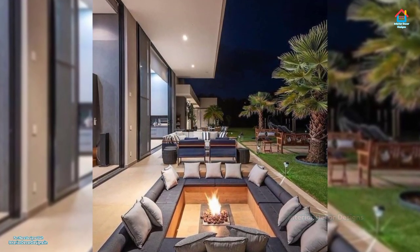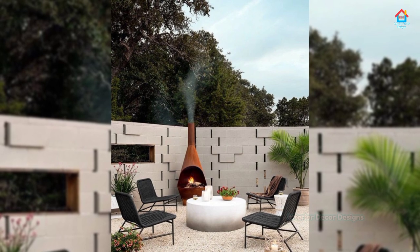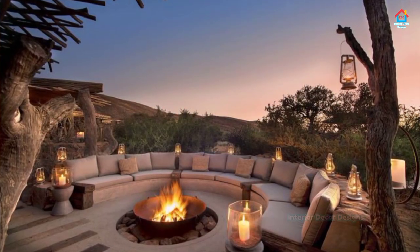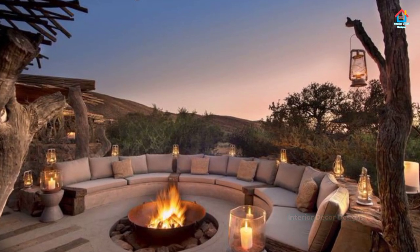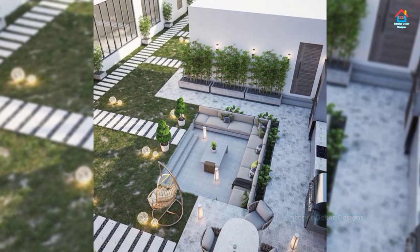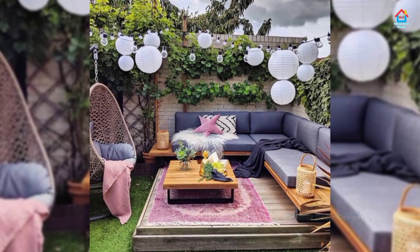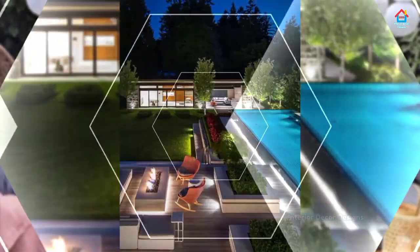Longer days and warmer nights are perfect for entertaining and relaxing in your own outdoor space. But if your porch, balcony, or patio does not feel very inviting, it may be time to invest in comfortable outdoor seating. The wrong setup could spoil the view from your balcony or make dining outside cumbersome. Watch this video for perfect outdoor seating ideas, whether you are hanging solo or hosting a dinner party.